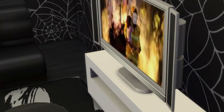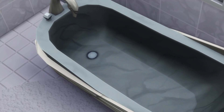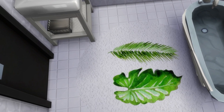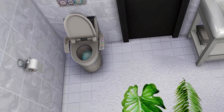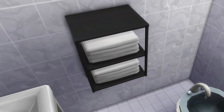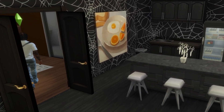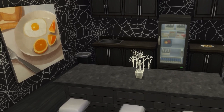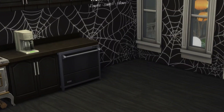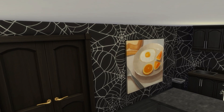So yeah, okay, we got the bathroom — the rug, toilet tissue, you know you gotta have that on deck. Yeah, something simple, nothing too crazy. I feel like I should have added more Halloween decorations, but the wall actually makes up for that.